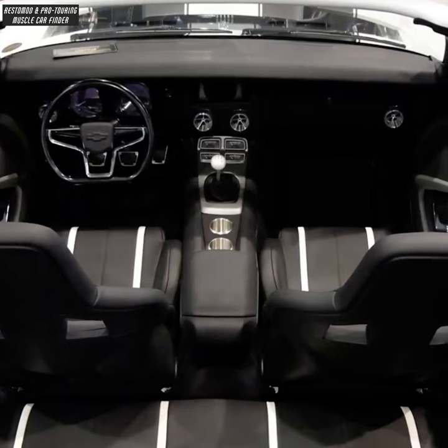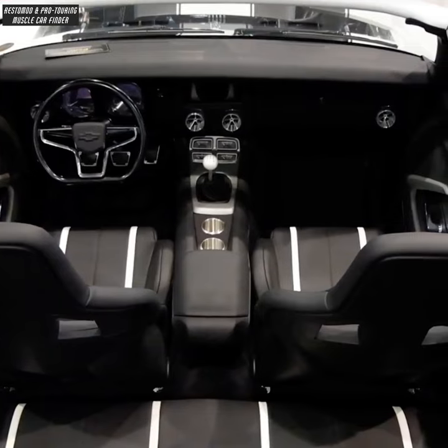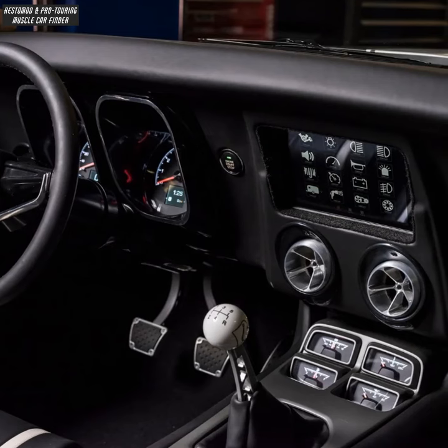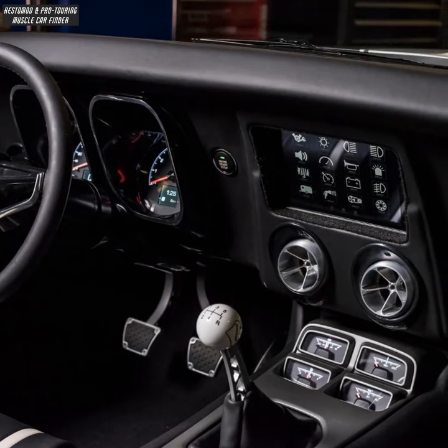Bowler T56 Magnum transmission and a gloss white 5-speed shift knob. Camaro lettering is recessed to keep with the clean theme. Electronics and switches are controlled with an iPad by Ride Controller.